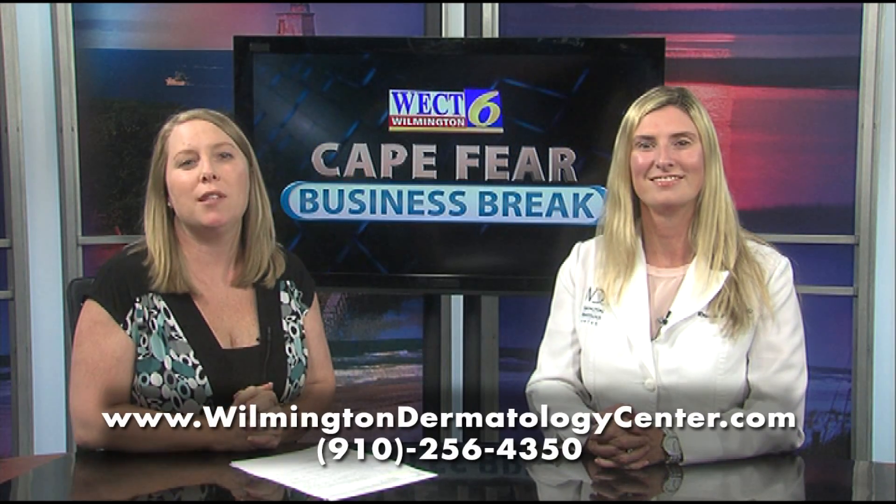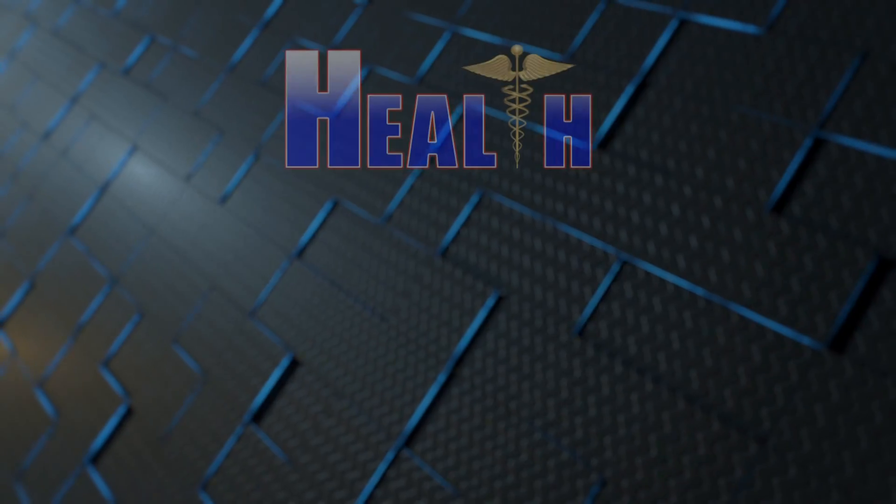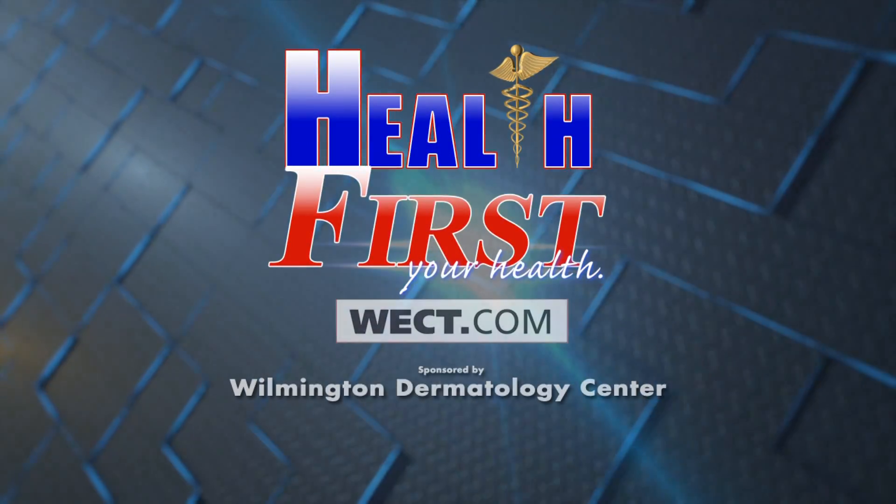If you have any questions, visit WilmingtonDermatologyCenter.com. For more details, go to Health First on WECT.com.